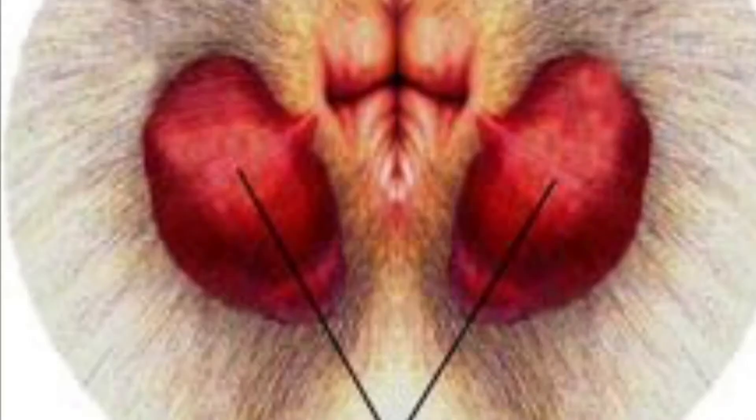Basically what happens is that you go to your groomer or you go to us and squeeze that gland to empty it out. It's not one of the most glorious parts of the job, but it is essential sometimes. If you look in this picture here, you can see that there's two small sacks at about four o'clock and eight o'clock that have a tube that connects them right to the external opening of the anus.